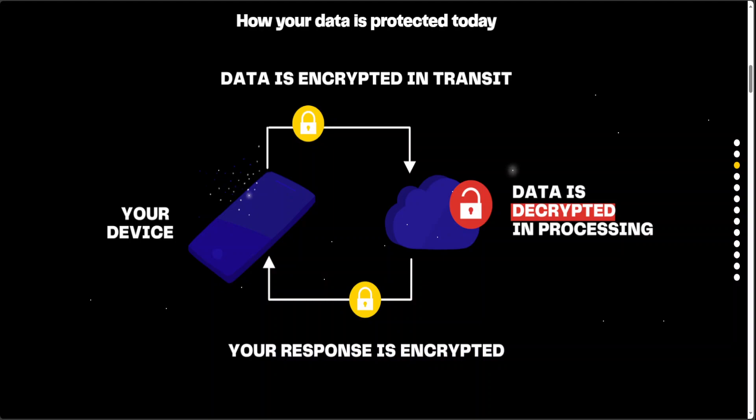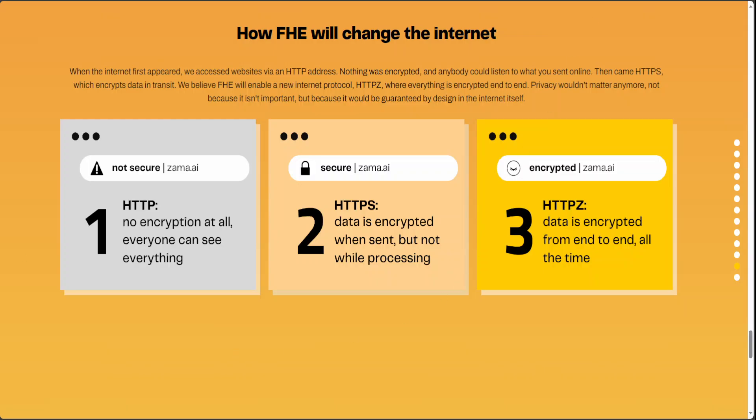There are a lot of use cases here. This can be used in preventive medicine, facial recognition, and a lot of other things. Let me show you another diagram from their website. If you look at this diagram, you can see that with plain HTTP there is no encryption at all. Second, data is encrypted in transit but not while processing. But with Zema.ai, data is encrypted not only end-to-end but also during processing.